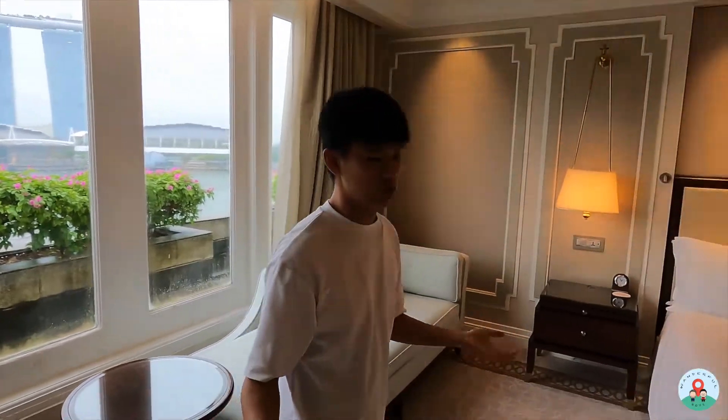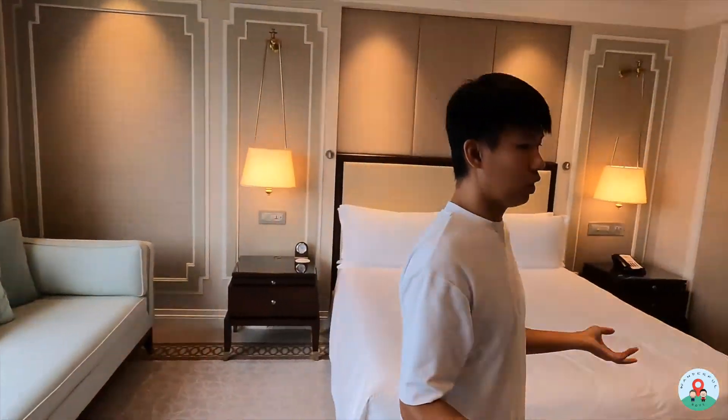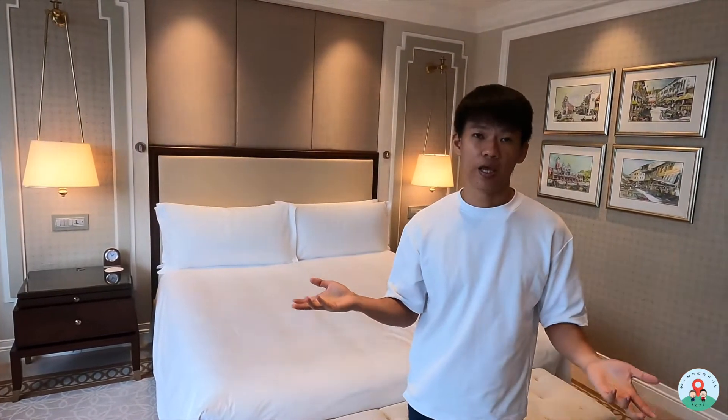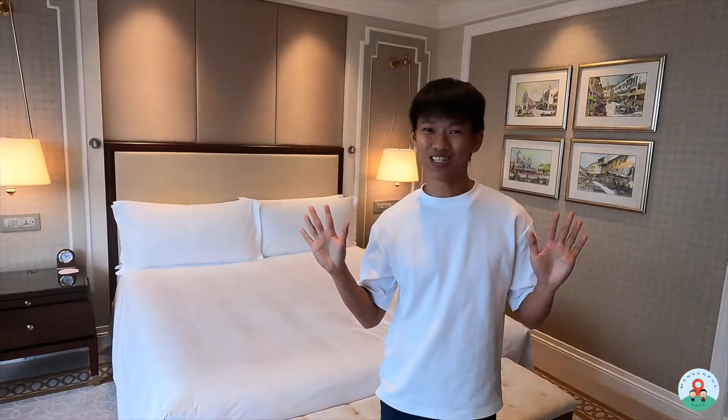That's about it for the room tour. It's a quite spacious room at 53 square metres. Next up we'll be showing the facilities — weather permitting — and also some dining options.